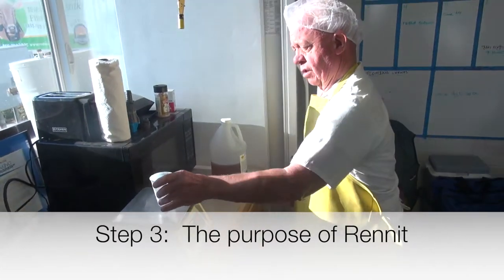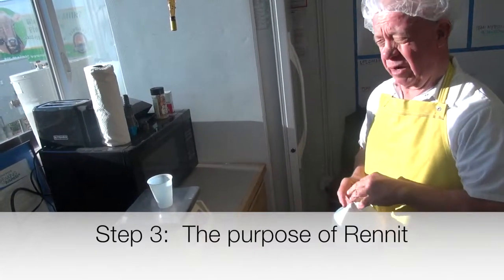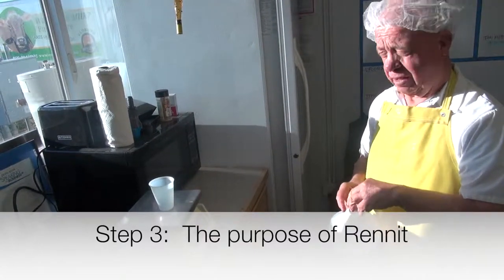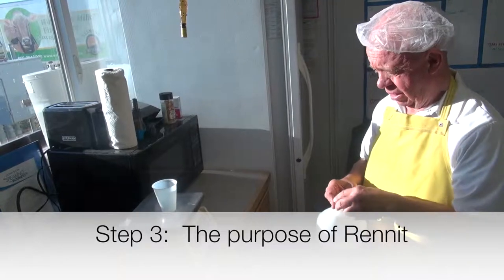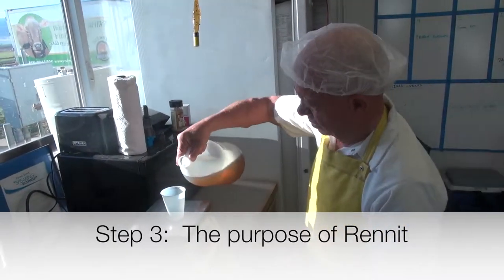What are you doing here, Wayne? I'm weighing out the rennet so that we have the right amount of rennet to go with the milk that we are making into cheese. What is rennet?